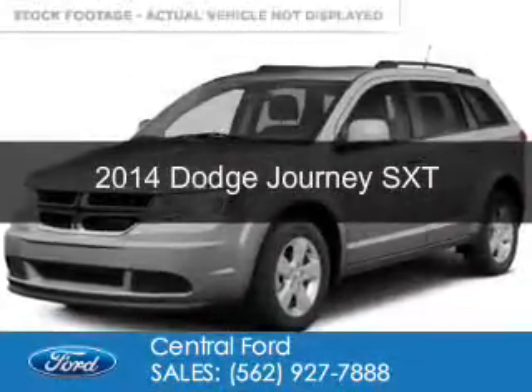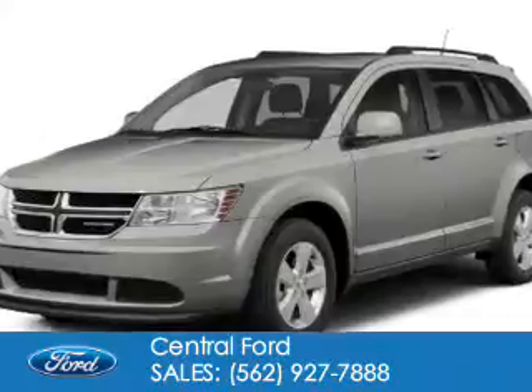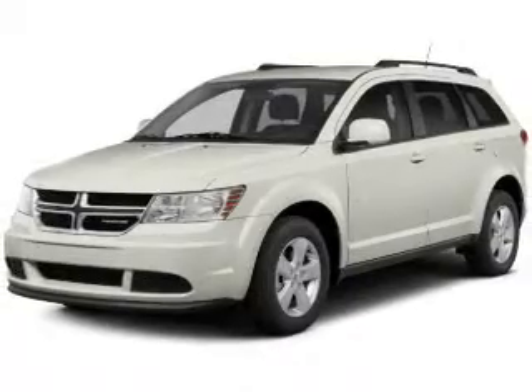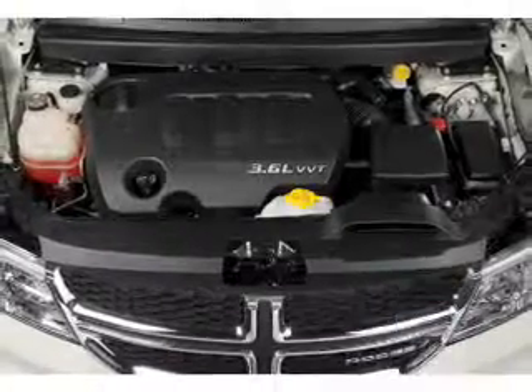This is a used 2014 Dodge Journey. Grab life by the horns. It's powered by front wheel drive, a 3.6 liter 6 cylinder engine, and a 6 speed automatic transmission. With fewer than 30,000 miles, this vehicle has a long road ahead.